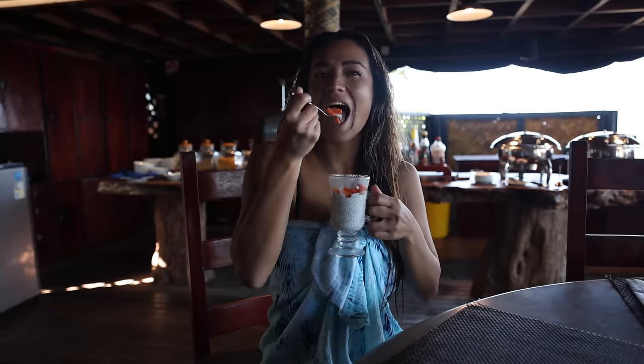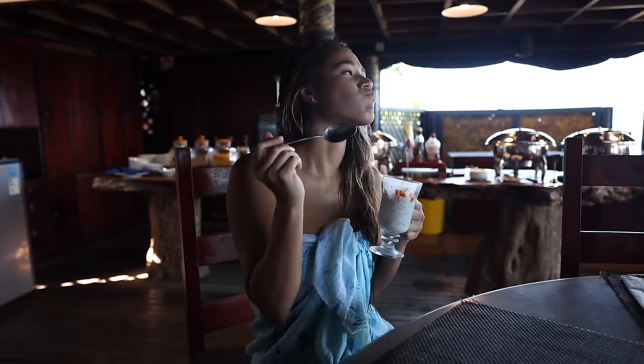These chia seed pudding things are so good, but we also ordered some hot breakfast as well. Just looking at Namotu to the left — still just going off. Not bad.